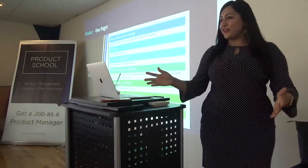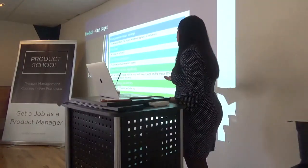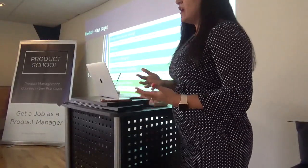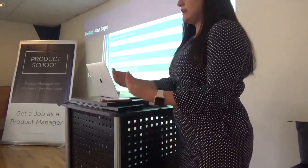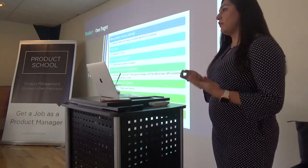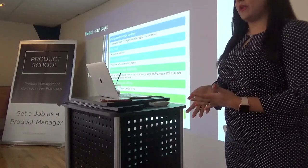Now comes the most important deliverable that a product manager creates — it's called the Product Requirements Document, or PRD. In some companies it's called the one-pager, in others it's called BRDs. If you have an idea and want to socialize it with other folks, without thinking about it, that idea can seem very abstract. But if you put that idea into a format which helps stakeholders get a sneak peek into what you're thinking, that can be very helpful for socializing the idea with leadership or other stakeholders.